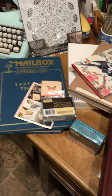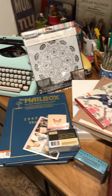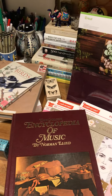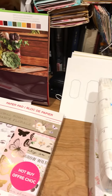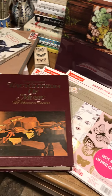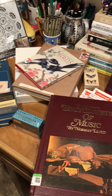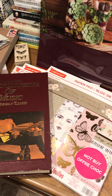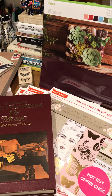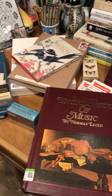Hi everybody, this is Gail from Long Day's Journal. Thank you very much for joining my YouTube channel. I'm just going to give you a quick sneak peek at all the wonderful products that I purchased today at Michael's sales and at Goodwill — just this amazing haul of a variety of products at very reasonable prices.